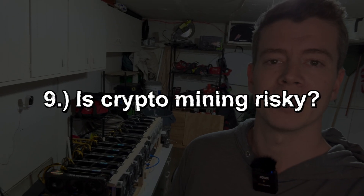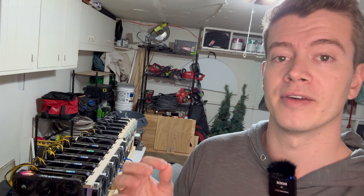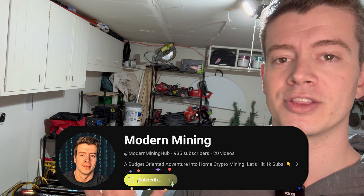Is crypto mining risky? Anything involving crypto is risky, but crypto mining specifically is somewhat of a hedge — a less risky way to get into crypto. That's because you're purchasing hardware instead of the coins themselves. This caps your upside but also caps your downside. I have a lot of videos on my channel explaining why you might mine crypto instead of buy crypto, so head over there if you have more questions on that topic.